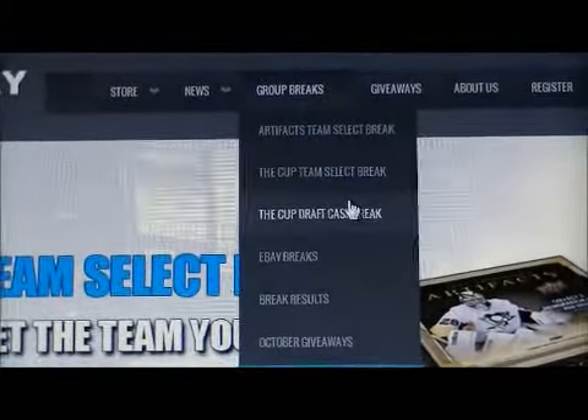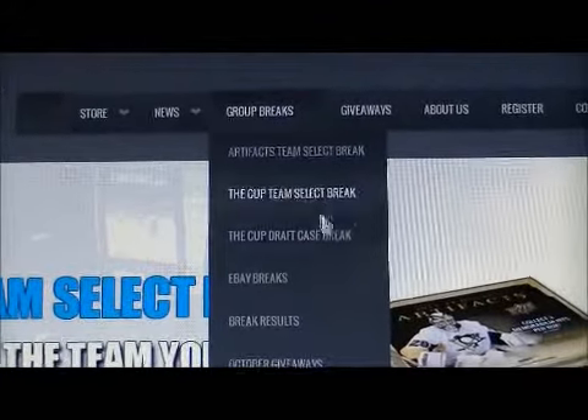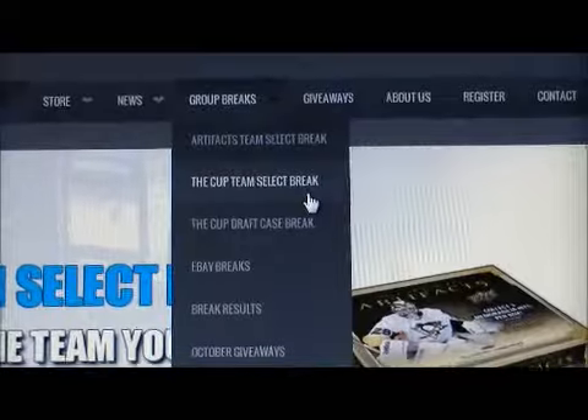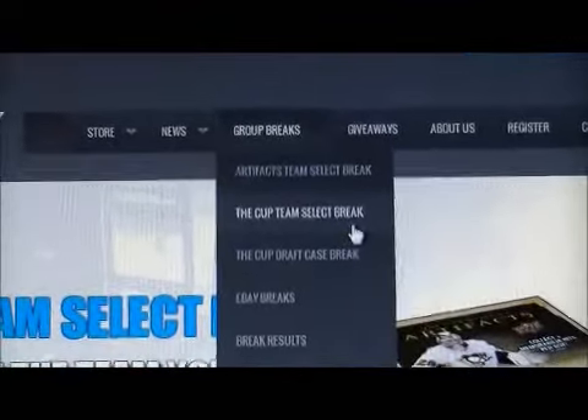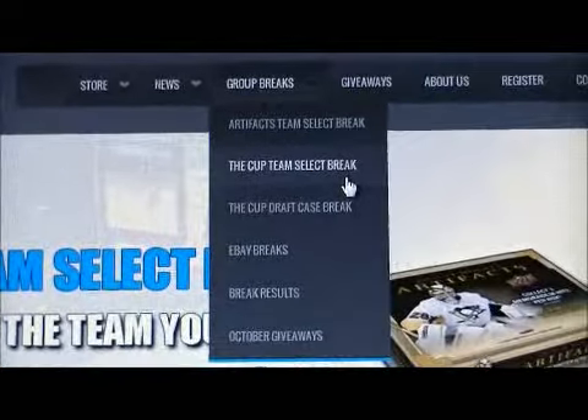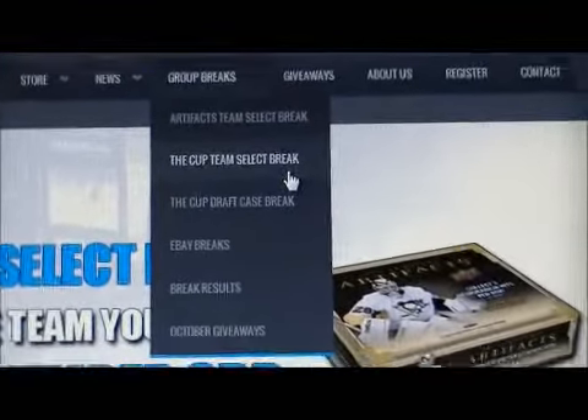If you're interested, check us out. Click on the tabs — the little buttons that will take you right to each page. It explains the breaks if you've never participated in one before. It shows you how to make payment, etc. We'll make sure that the links to those breaks are posted in the email and this link too.